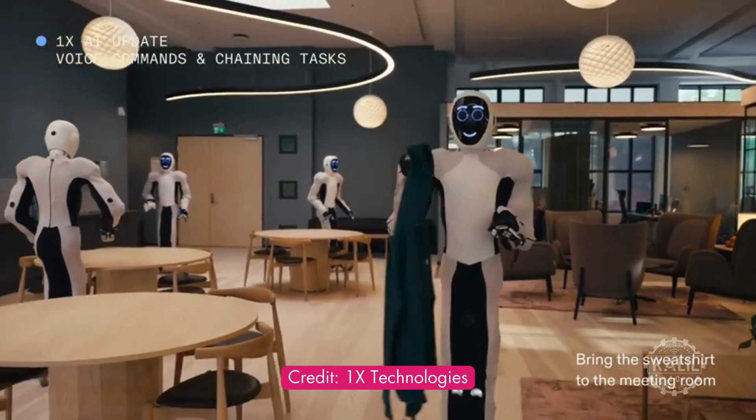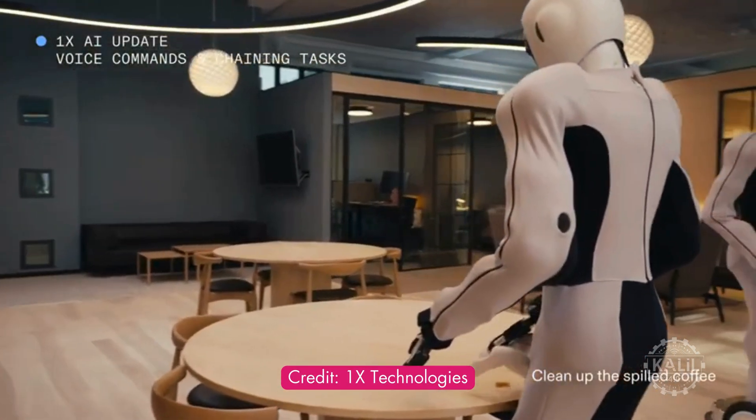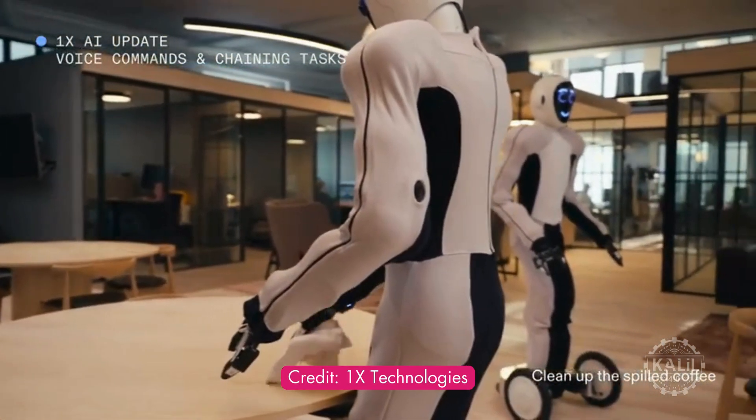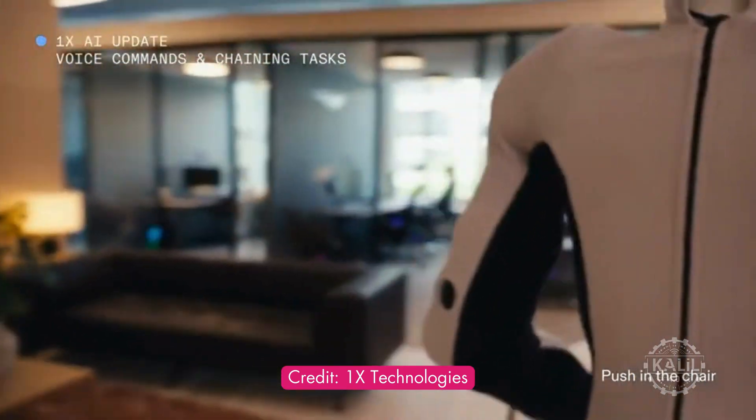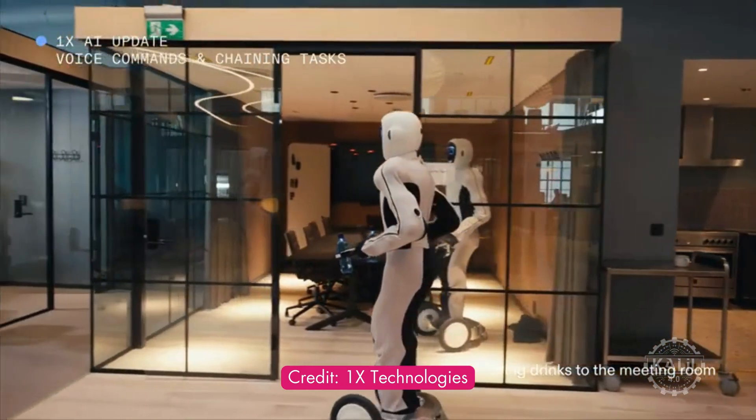In a blog post, 1x said it's developed an advanced AI system enabling EVE robots to perform multiple autonomous tasks sequentially using voice commands. The advancement enables multi-robot collaboration without teleoperation.